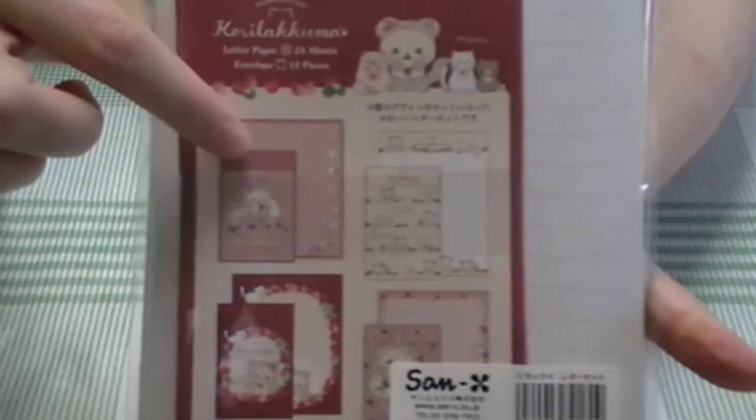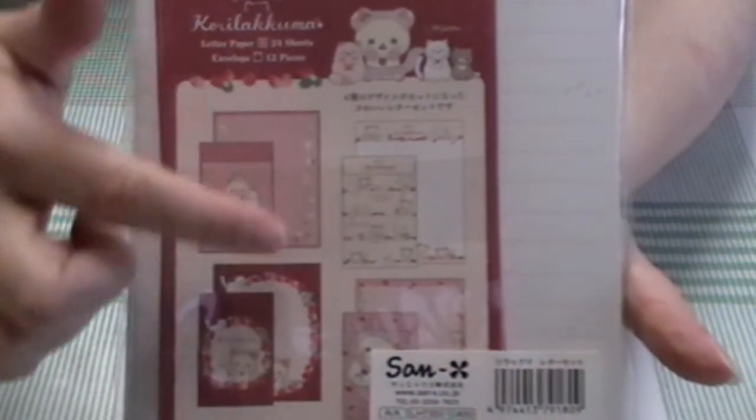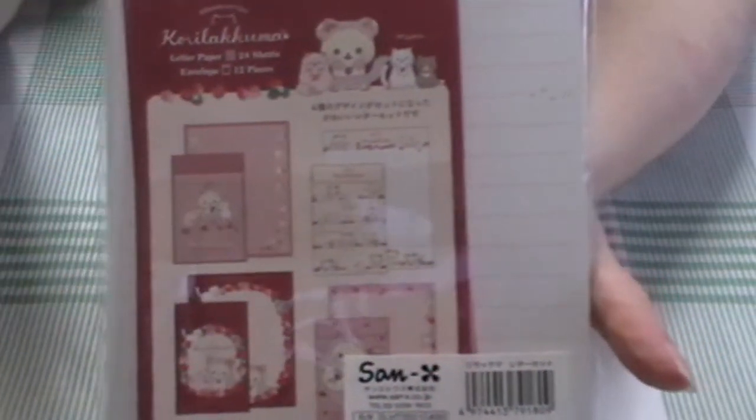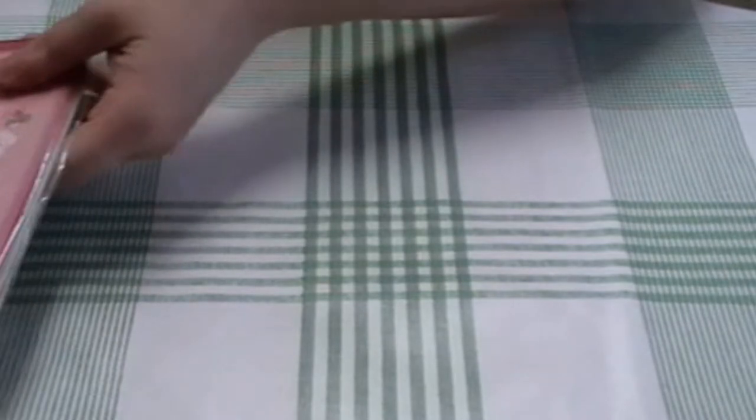I think out of this design, my favorite is this first one, because it gives you lots of space to write but there's also a lot of really nice little designs.